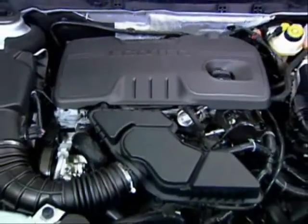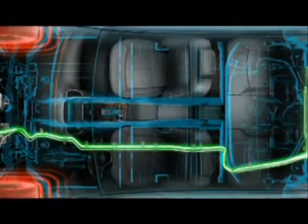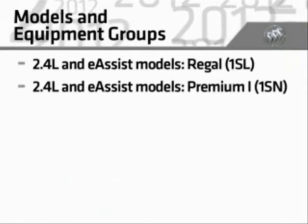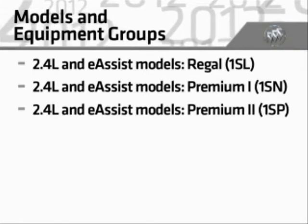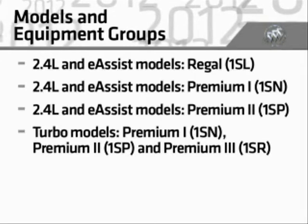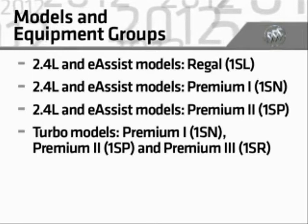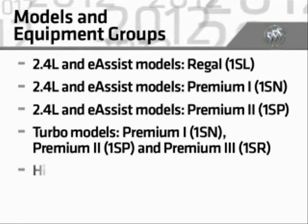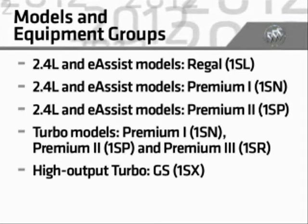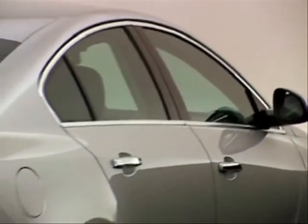2012 Regal models with the standard Ecotec 2.4L engine or the new available eAssist powertrain technology include the entry-level equipment group Regal 1SL, the Premium 1 1SN, and the Premium 2 1SP. Turbo-powered models with the 220-horsepower engine include Premium 1 1SN, Premium 2 1SP, and the Premium 3 1SR equipment groups. Completing the 2012 Regal portfolio is the new Regal GS 1SX with a 270-horsepower high-output turbo engine.